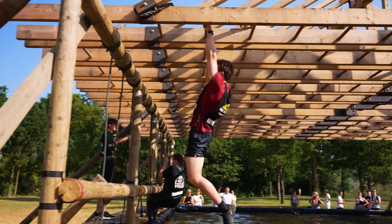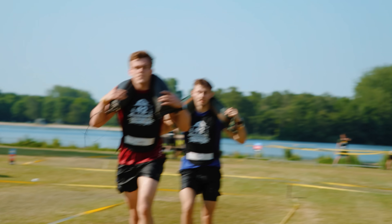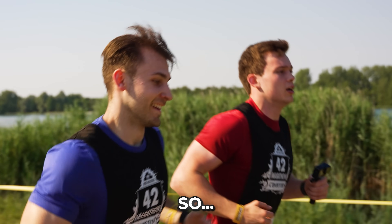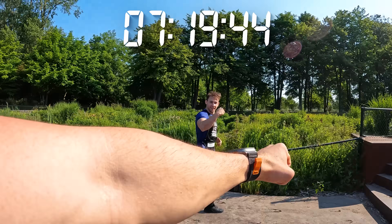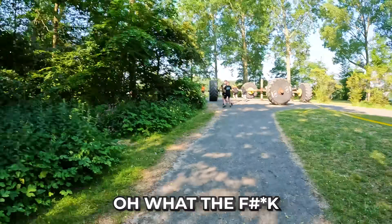We've never done a marathon — not even half a marathon. We never run. It's about 10 kilograms. We are literally doing this with no running experience. I think he's a better runner than me, so we'll see who lasts the longest. Five kilometers in.